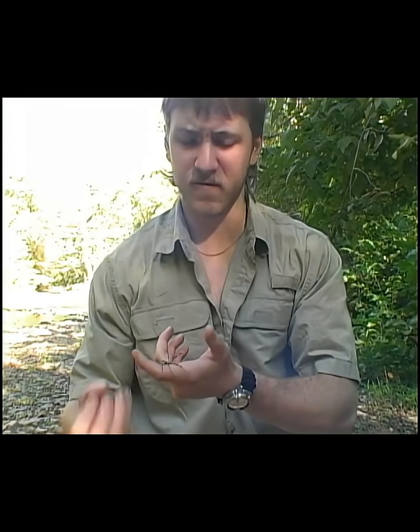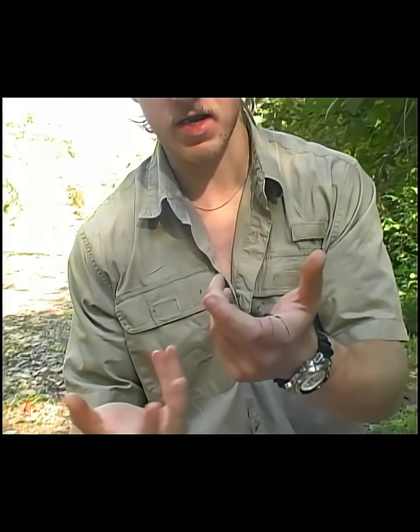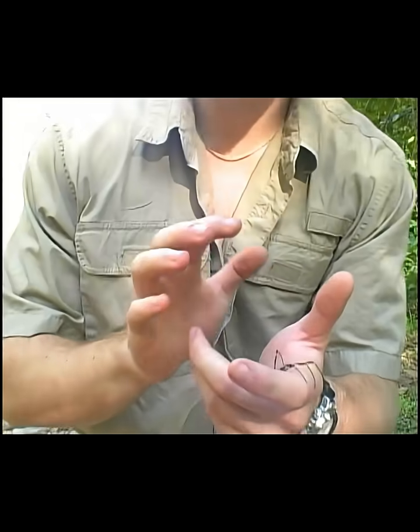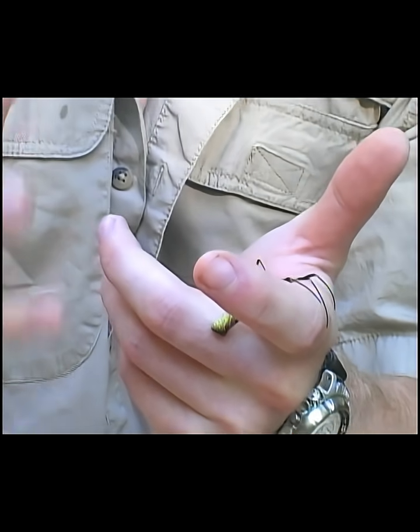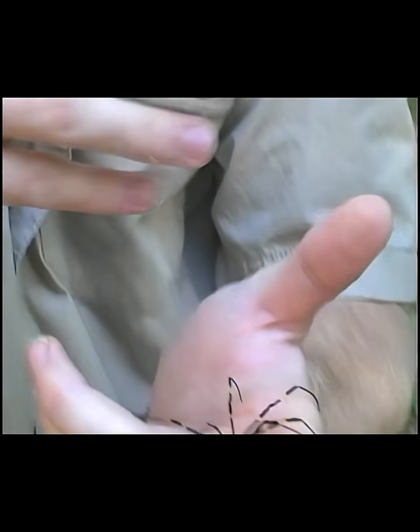Not much is known about their effect on the ecosystem, other than that they make these big, huge webs full of very strong webbing — super strong silk, which of course comes out of their spinnerets at the back here. You can see they're very beautifully coloured, very brightly coloured. And they're often confused for native orb weavers, and therefore people will kill the natives thinking they're these guys.